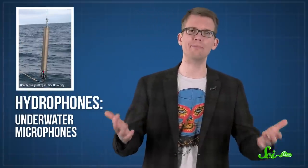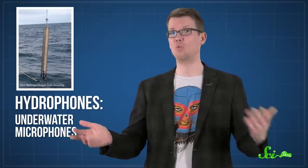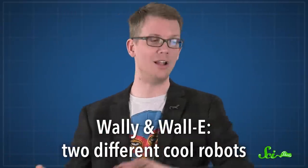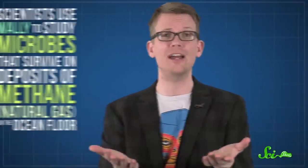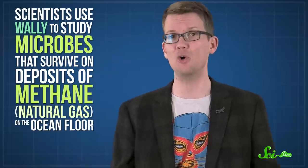This equipment includes things like hydrophones, which are special underwater microphones used to listen to the sounds of life down there, from swarms of plankton to whales. There's also an adorable robot called WALL-E — yes, there's the fake WALL-E and there's the real WALL-E, different robots. Scientists use WALL-E to study microbes that survive on deposits of methane on the ocean floor.